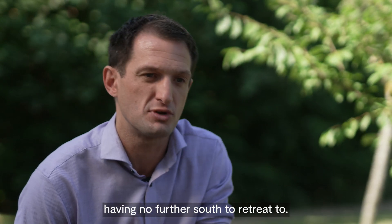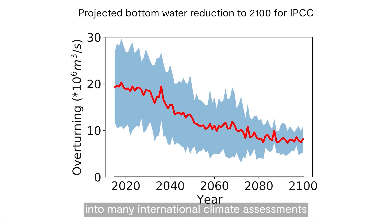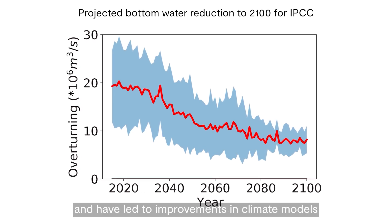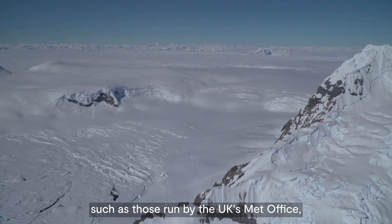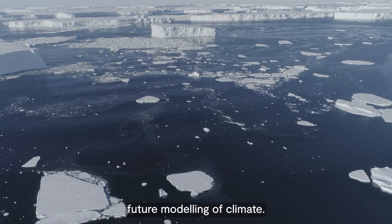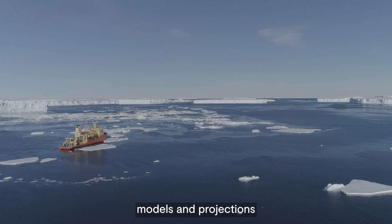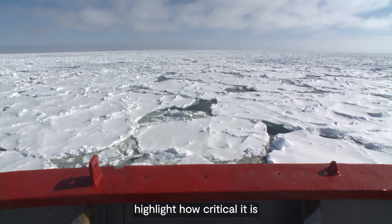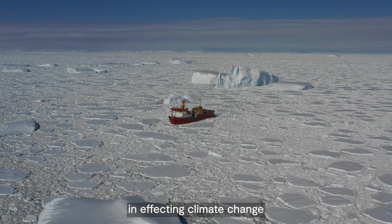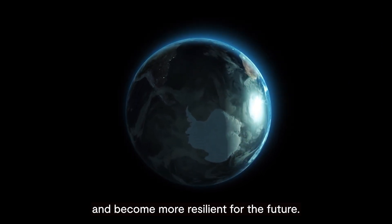The results from ORCHESTRA were fed into many international climate assessments, such as those by the Intergovernmental Panel on Climate Change, and have led to improvements in climate models such as those run by the UK's Met Office, which will lead to improvements in future modelling of climate. ORCHESTRA's milestone set of observations, models and projections highlight how critical it is that we continue to monitor the Southern Ocean and understand its unique role in affecting climate change, so governments and society can adapt and become more resilient for the future.